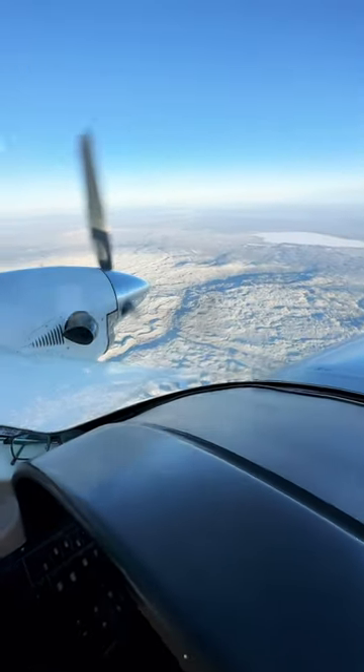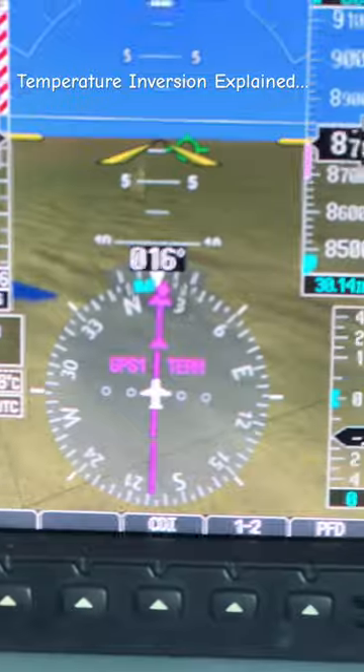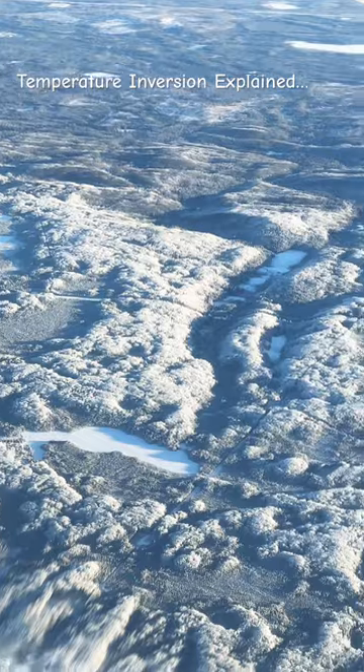A temperature inversion is a great time to fly. Let me show you why. Right now it's minus 18 degrees Celsius as we descend through 8,700 feet because we're getting ready to land. The trees down below look much colder, really, really frosty looking down there.